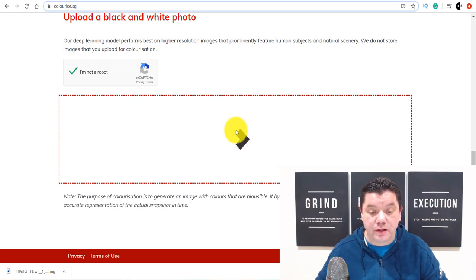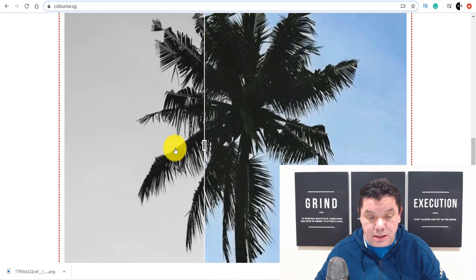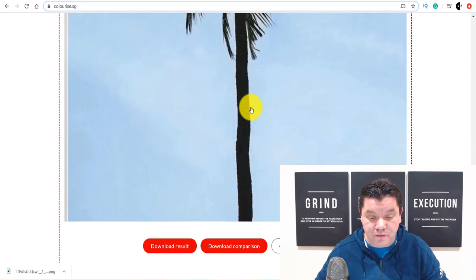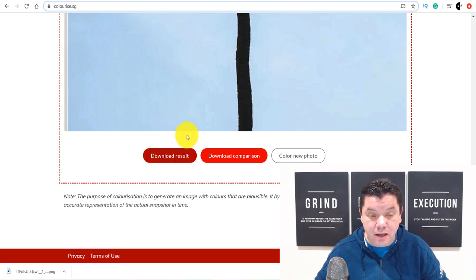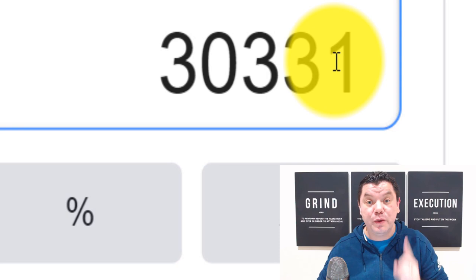As you can see here, we've got this photo downloading over here. And as soon as this photo downloads, all you need to do is slide it across here. Once you slide that, you're going to completely color in this photo. You scroll down here, you download the result. And one person has made over $30,000 with this strategy.